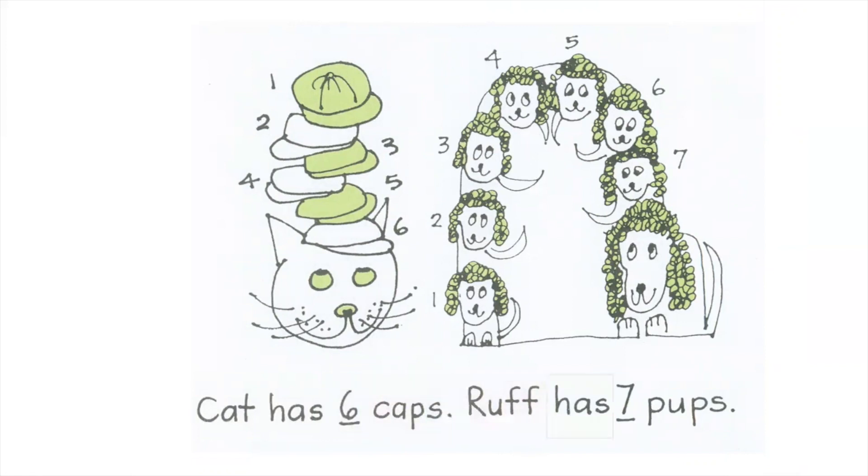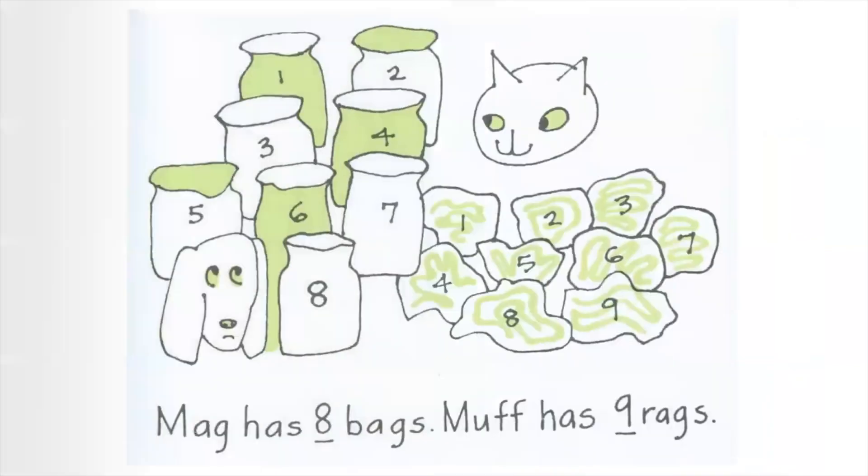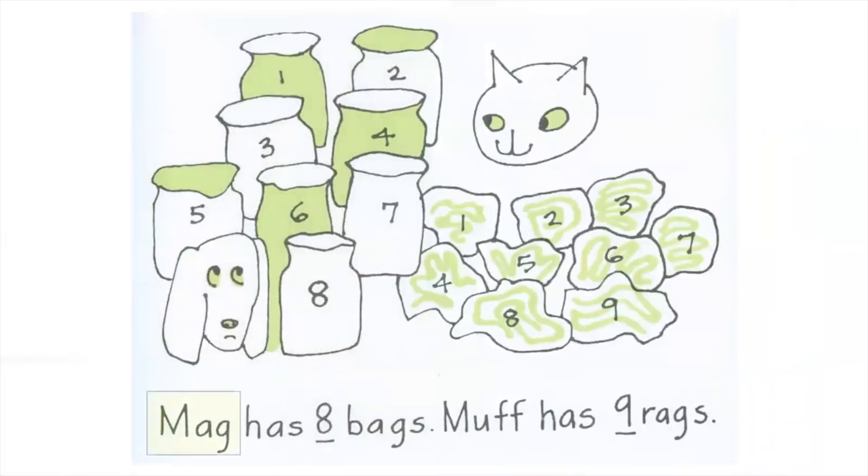Ruff has seven pups. Mag has eight bags. Muff has nine rags.